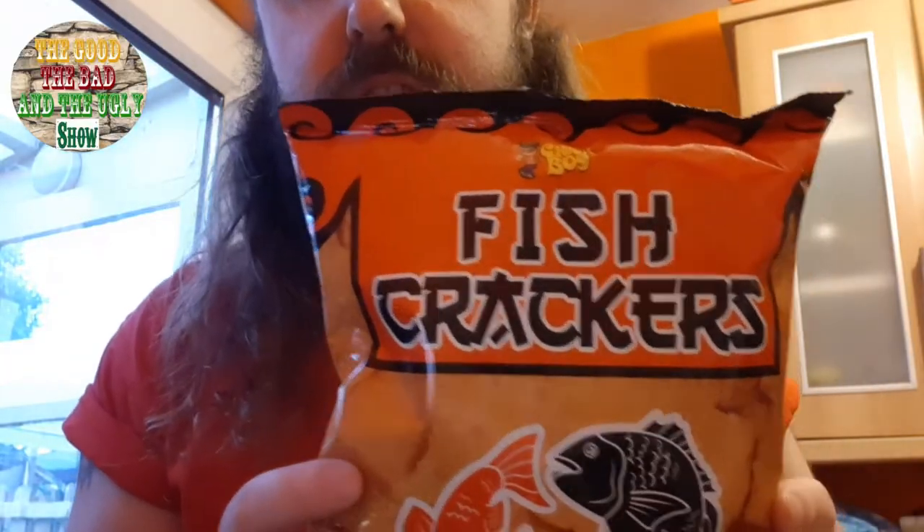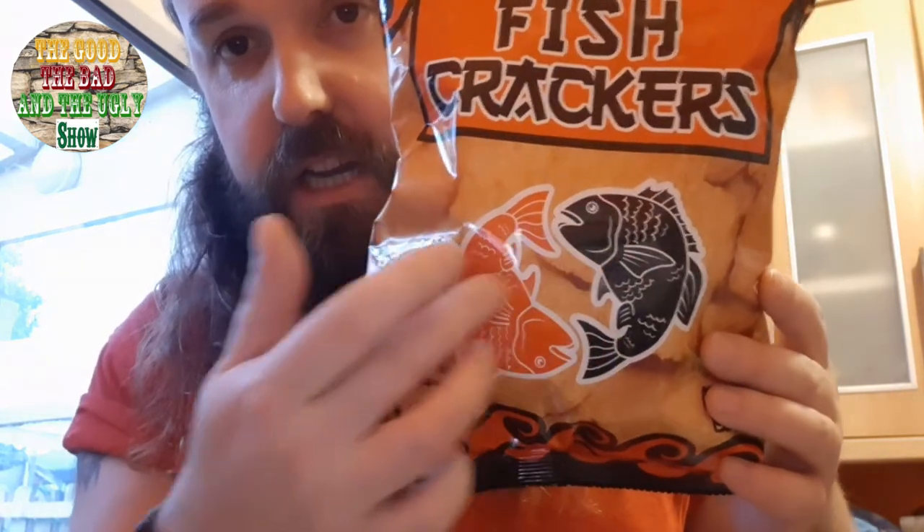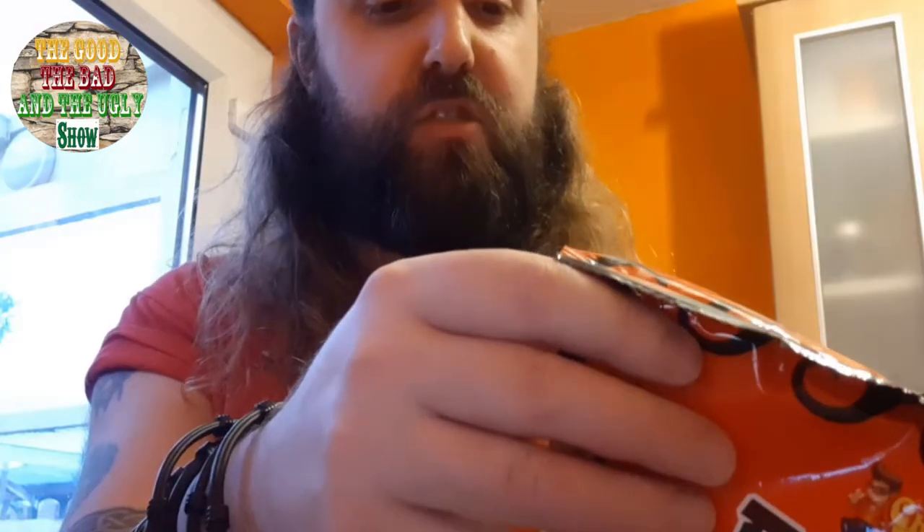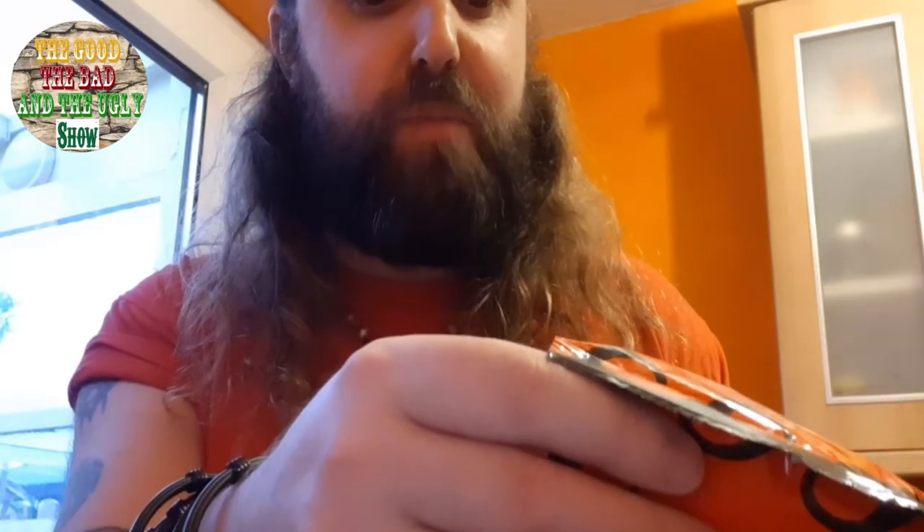Next we move on to some fish crackers. It's got like a yin and a yang — an orange and black fish. I don't really know what that means. These are called Chick Boy fish crackers, manufactured by Centennial Food Corporation. I'm going to open them up. It says here: 'Enjoy a taste of the sea with a touch of spice in every bite of Chick Boy's fish crackers.'